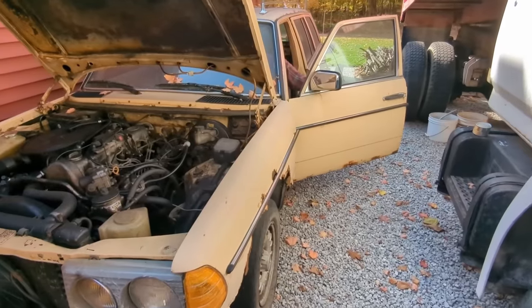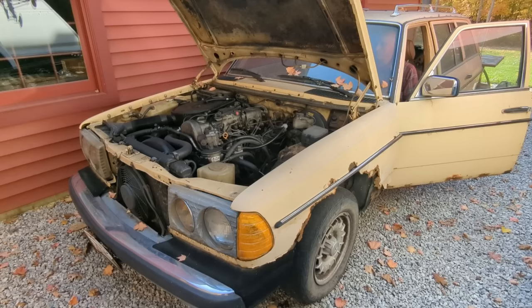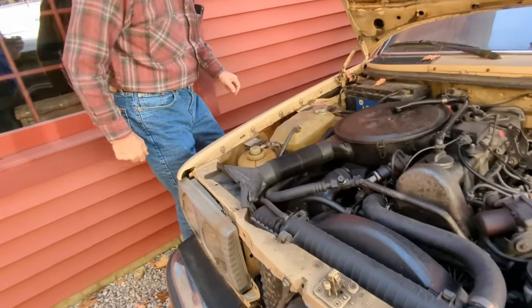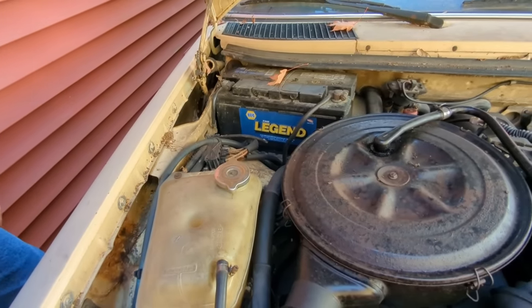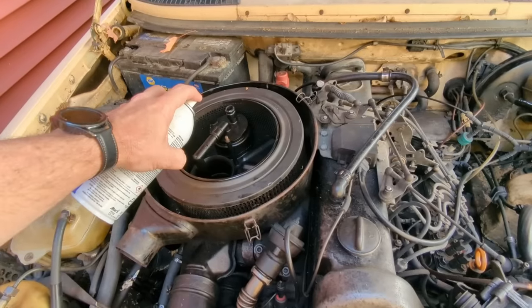We're going to fire up the Mercedes for the first time in several months. So they got something compromised right there — squirrels did a number and they got that chute clear off.